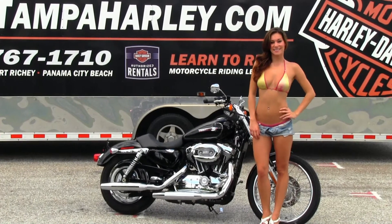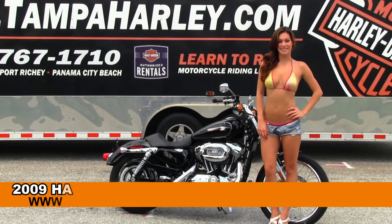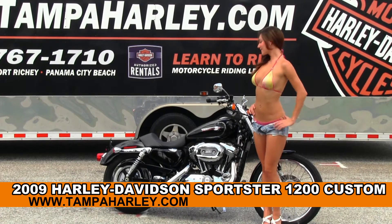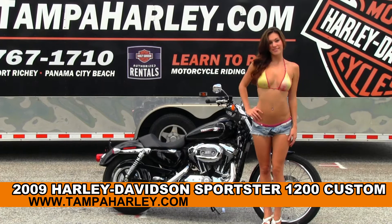Welcome everyone to the world famous Bray Harley-Davidson. For your viewing pleasure we have Brie, and she's showcasing this beautiful used 2009 1200 Custom Sportster.